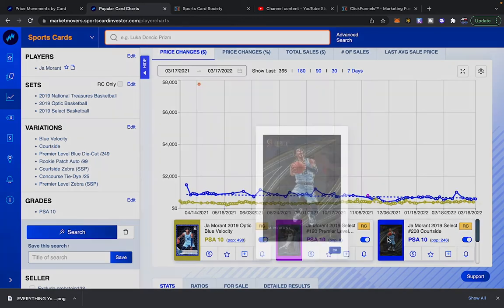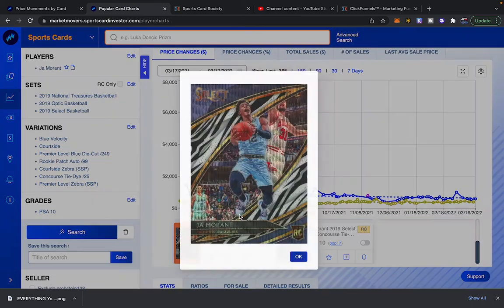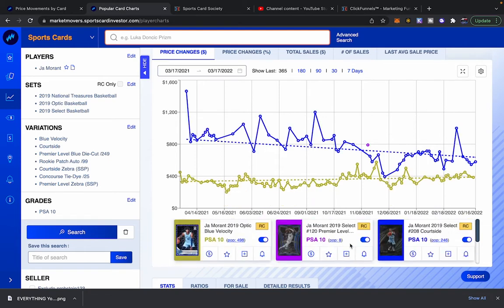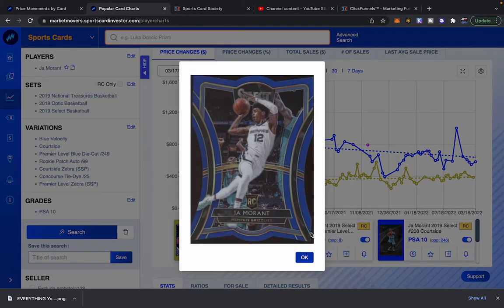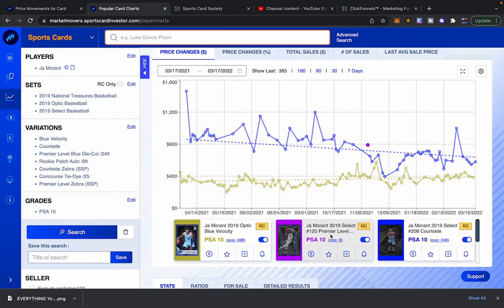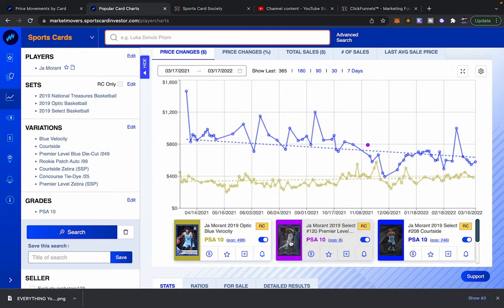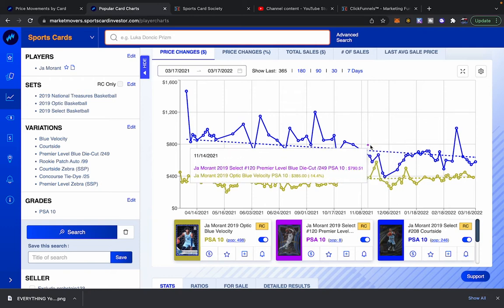God, that's a beautiful card — let's just look at it. Is that just the Court Side? Pop count of seven. Let's get rid of that one too. So this is getting more interesting — there's high demand for these. Look at the pop count — really only eight. That's super interesting. That's the Premier Level. Premier Level blue Die Cut out of 249, pop count of only eight. I like cards like that with a hard print run — 249 of them period, in any condition. That just makes a lot more sense. Look at the price: $790.